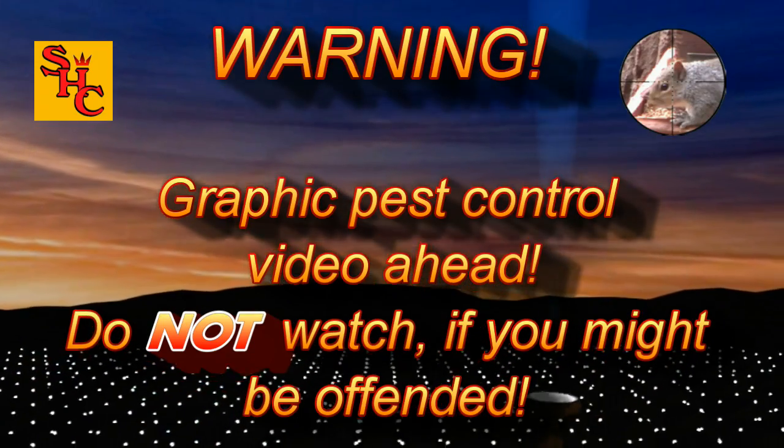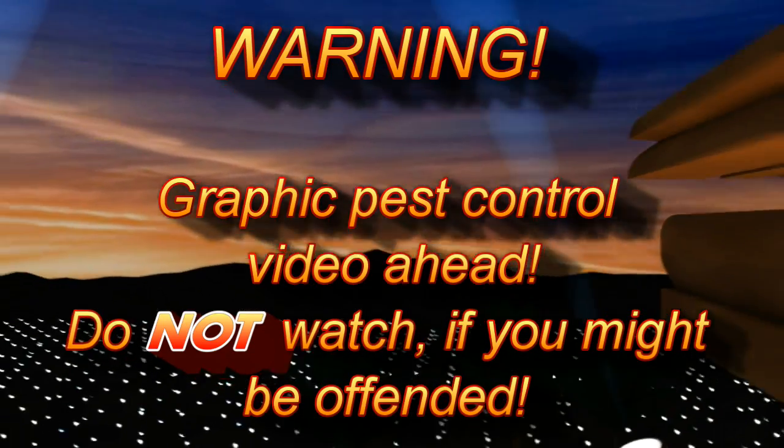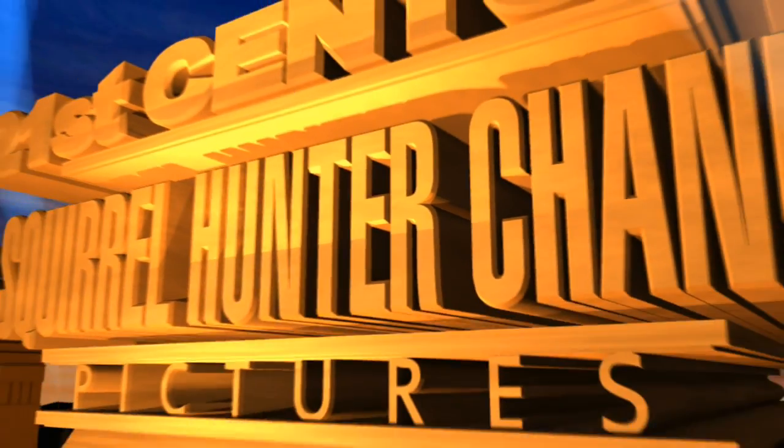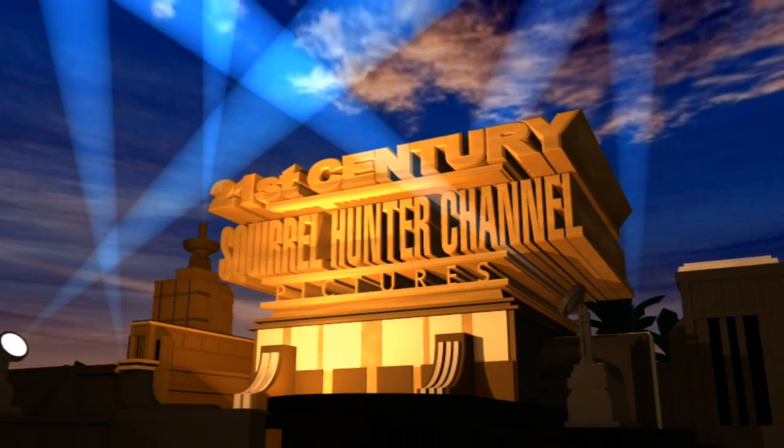Warning! Graphic pest control video ahead. Do not watch if you might be offended. If, however, you like pest control videos, then sit back and watch as we control pest populations with silenced air rifles here in the UK.